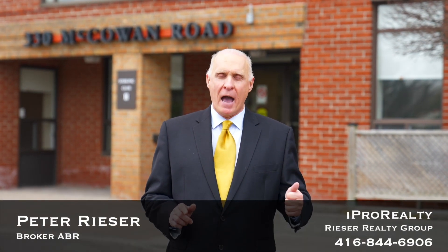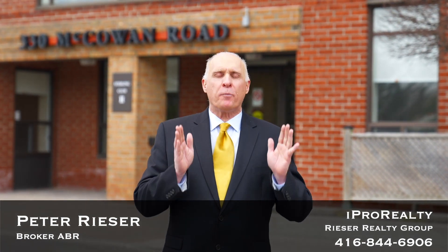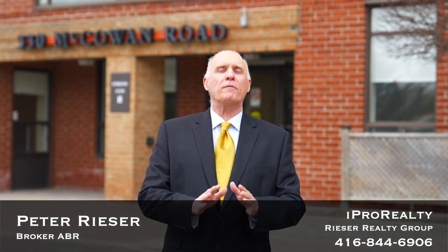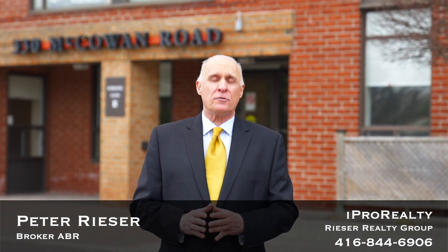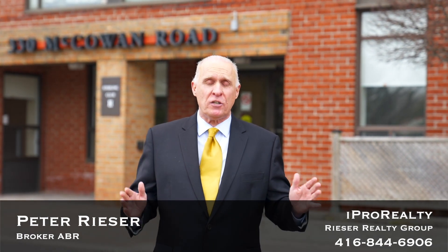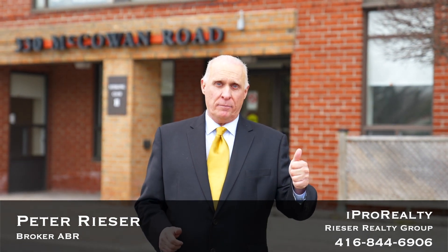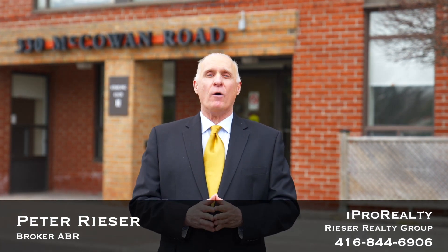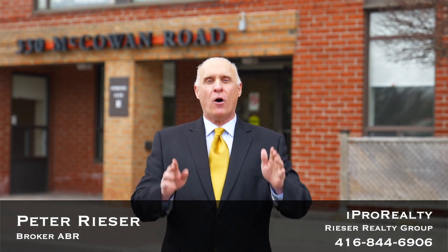Hi, it's Peter from the Reser Real Estate Group at iPro Realty, and today we're at my newest listing at 330 McCowan Road, Unit 814. This fabulous condo is perfect for investors who are looking for a great value to add to their portfolio, as well as end users who are interested in a spacious two-bedroom, two-bathroom, plus solarium. Let's head inside now, and I'll share with you my top six reasons why this could be the perfect condo for you.